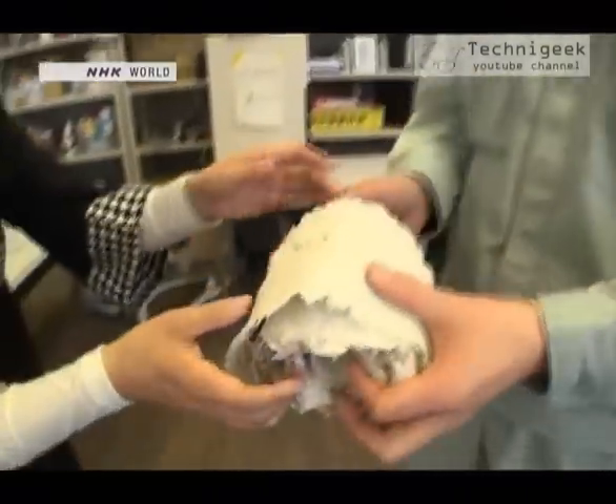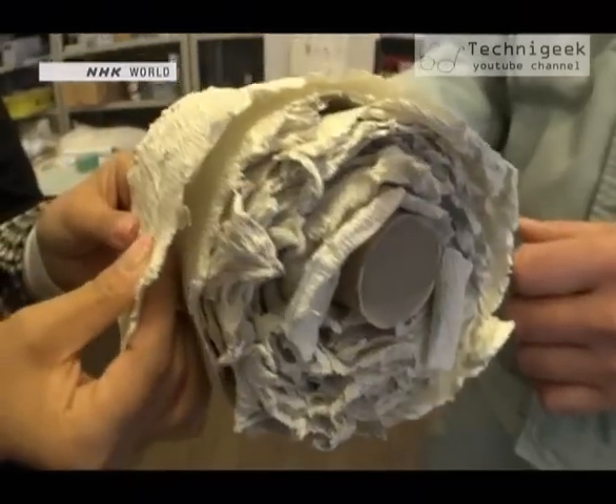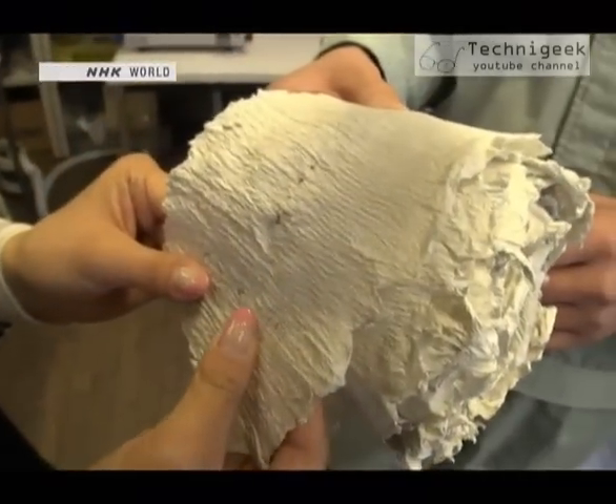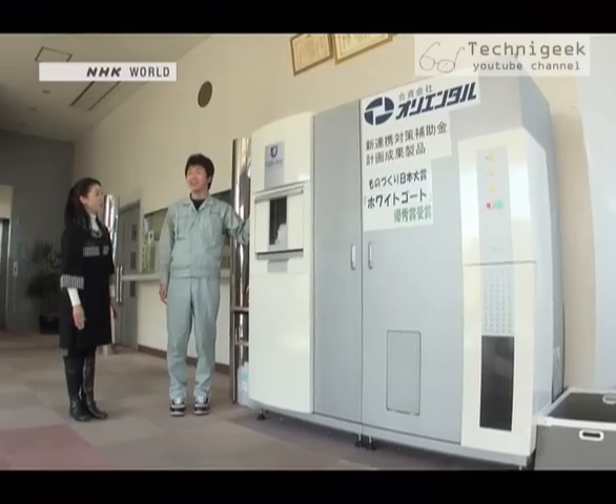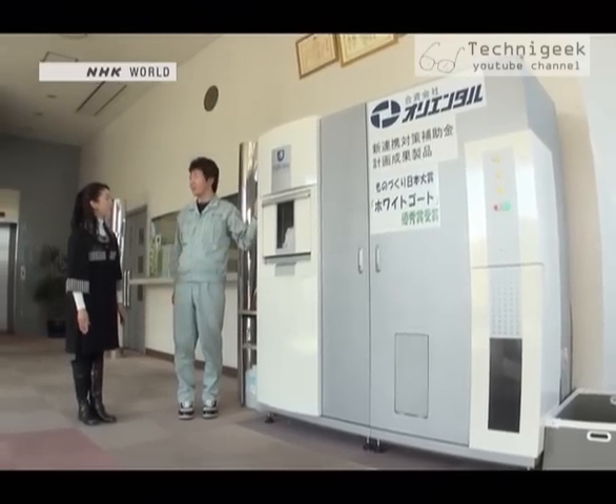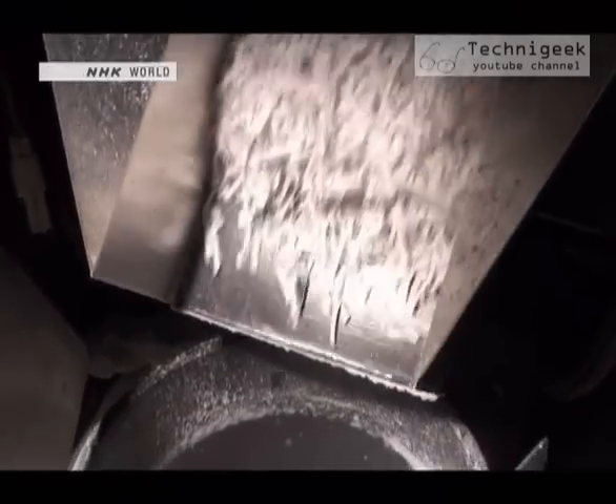This is the very first toilet paper they produced. It's very coarse — we can't really say it's toilet paper yet. Four years after making the first prototype, Nozawa completed the current design.